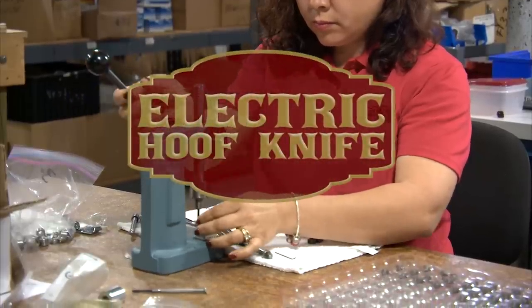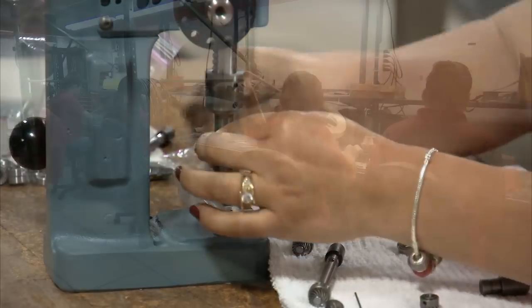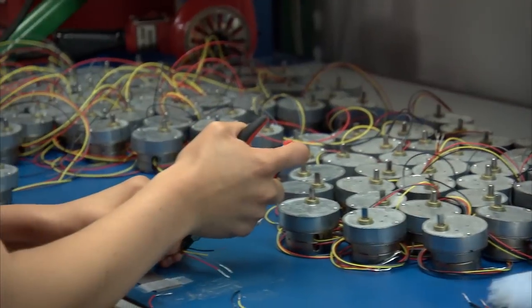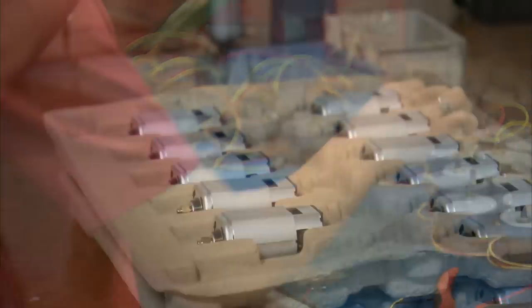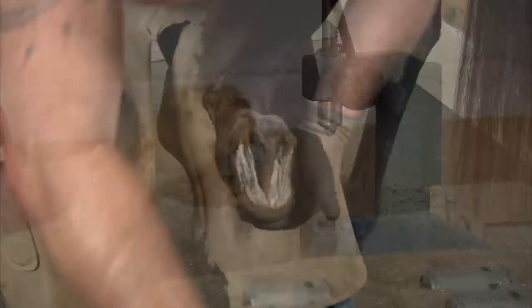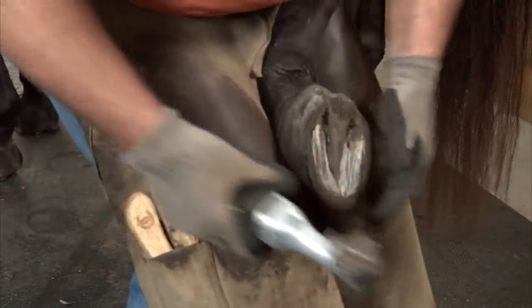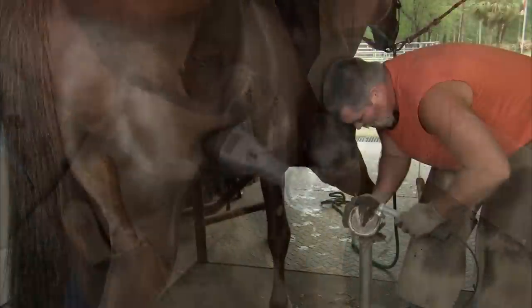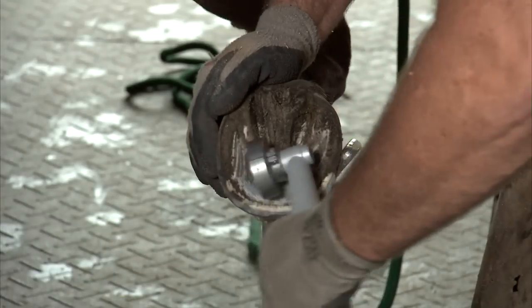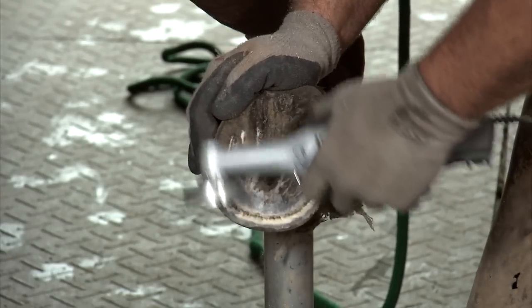DeWolf and Associates, creators of the electric hoof knife, have made the first and only power tool to be designed, manufactured, and successfully marketed to the hoof trimming industries around the world. My tool, using a four-tooth chainsaw blade, is still used exactly like a hand tool.